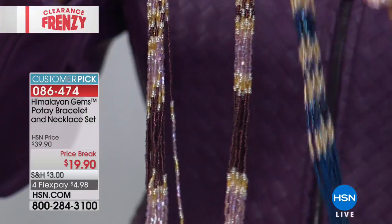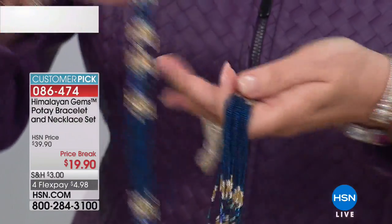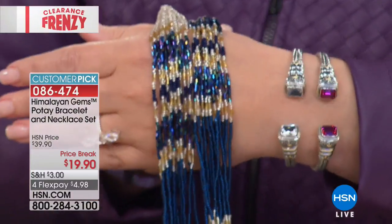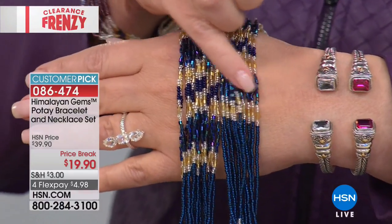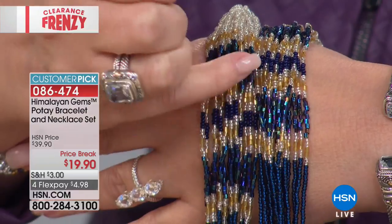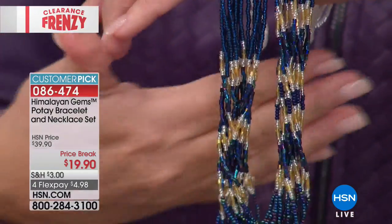Then I'm going to show you the blue. The blue is gorgeous, but the blue I bet is almost gone — I love this blue one, it's so pretty. Look at the colors here. It's stations of color. You almost have a really beautiful aurora borealis peacock color, and then gold and silver and more shades of blue.